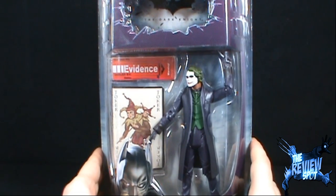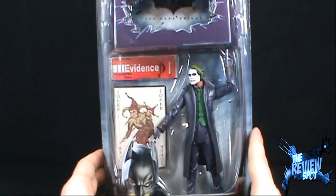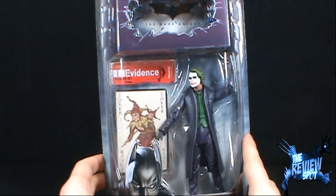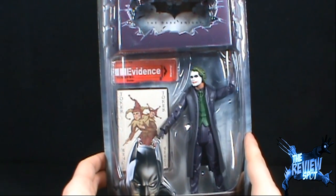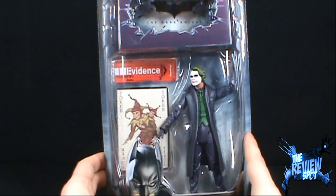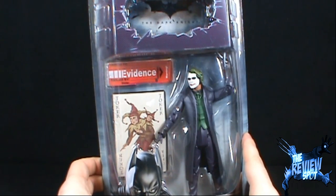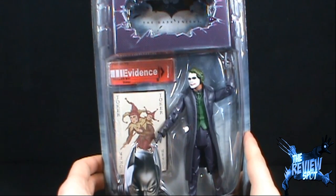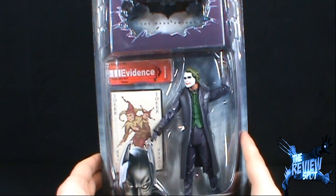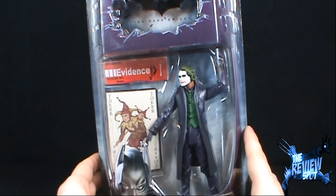Now for anybody that would say, why would you open a figure, isn't there value in it? Joker is probably the best example of a figure that while it's hot, the figure is extremely expensive, and then through the process of saturation and the figure's popularity decreasing, next thing you know these are basically in dollar bins. It almost sometimes pays to hold out. Don't be one of those people going on eBay buying this figure for $80, when now you can probably find it for about a dollar.